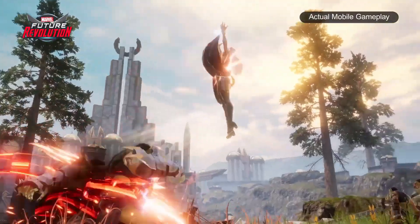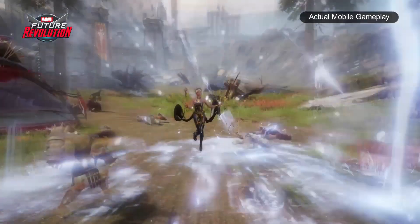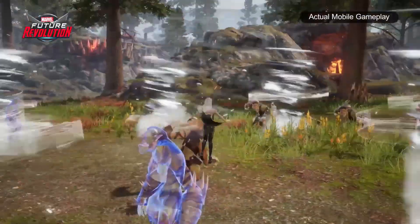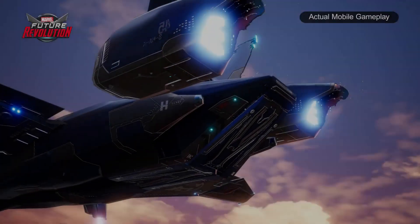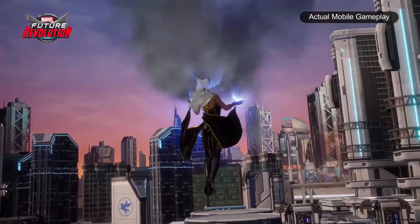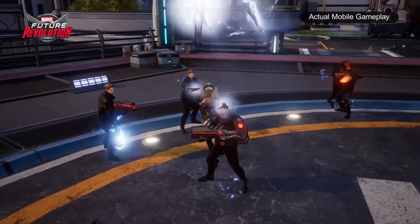It's 15 costumes in total for Storm. That includes the mohawk look that we're all familiar with, the astonishing costume which looks incredible, and also the 90s classic look — that's the blue and yellow one. I'll show the actual clip first and then slow it down so you can see all the costumes.